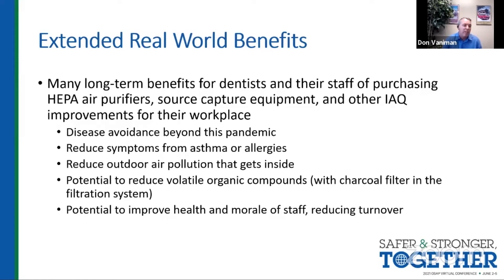I'll just address this real quick. We talked about HVAC updates — one thing that can be done, and this requires HVAC specialists or environmental consultants to take a look, is you can add higher-grade MERV 13 filters. They're not as good as HEPA filtration and they're not a complete solution, but that's one additional layer you can do, in addition to bringing in outdoor air with your HVAC and increasing the airflow.